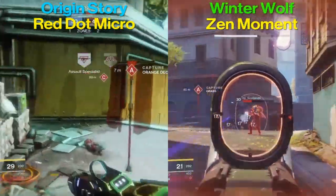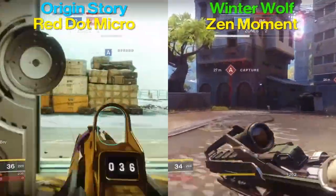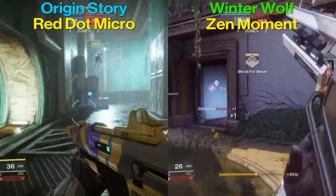Zen Moment: as you're shooting and hitting your enemy, you get increased stability. Zen Moment can turn a gun into a laser — it's definitely awesome.